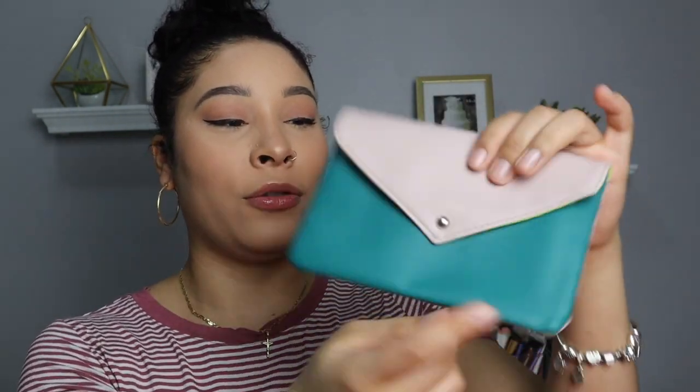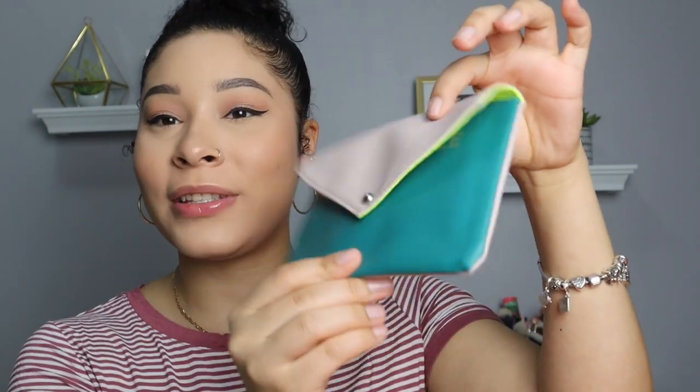And last but not least, there's this little bag, and I think it's super freaking cute. I actually like that Ipsy sends a little bag every month — it's just so convenient and cool. That completes this month's Ipsy unboxing.